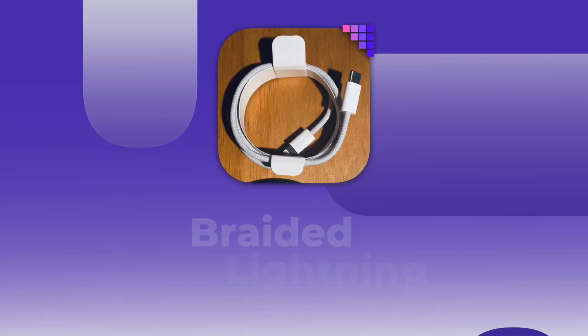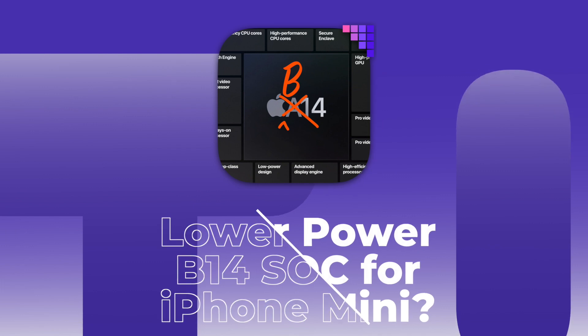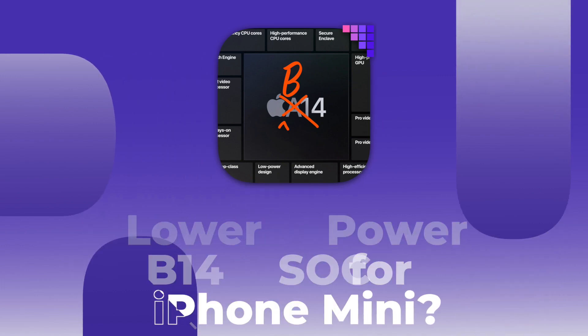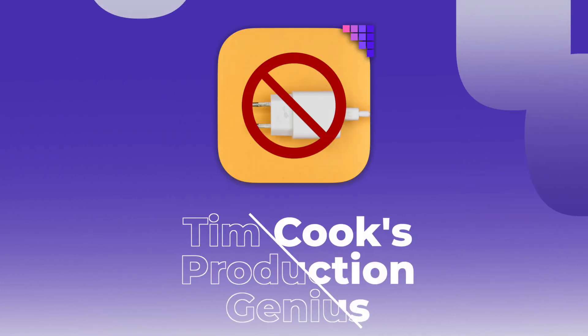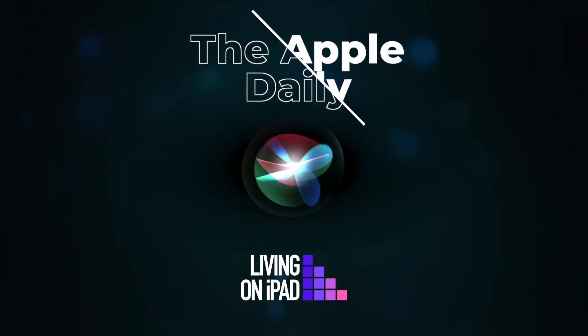On today's show: iPhone 12 to come with braided lightning cables, iPhone 12 mini to come with a lower-powered B14 chip, and why removing the charge brick from iPhone 12 is actually genius. This is the Apple Daily.